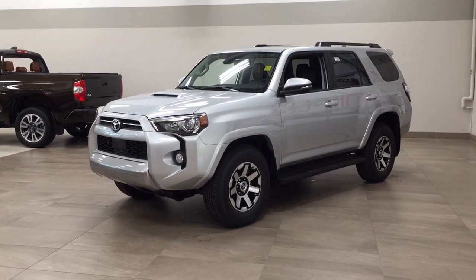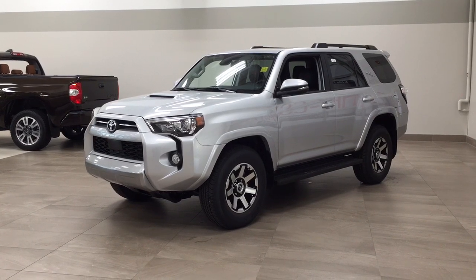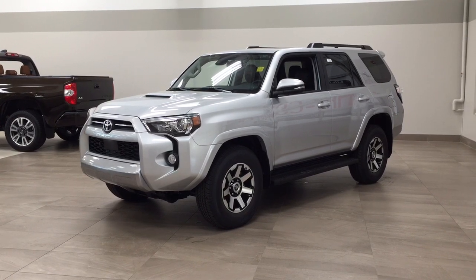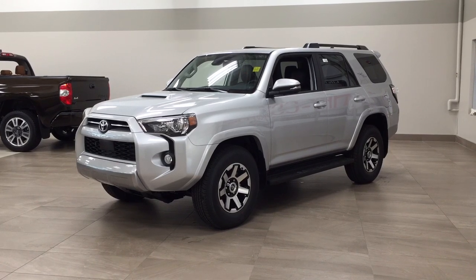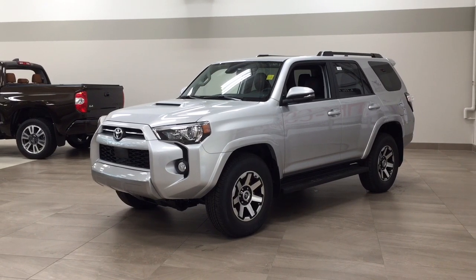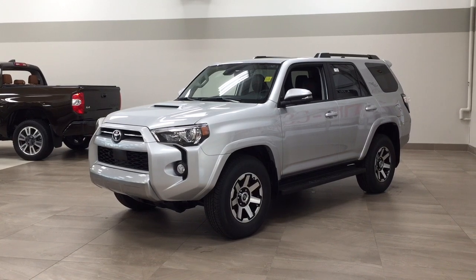Hello folks, welcome to Sherwood Park Toyota located at 31 Autumall Road in Sherwood Park, Alberta, Canada. Today I'm going to be showing you this new Toyota 4Runner TRD Off-Road. The most notable features on this TRD Off-Road include its power moonroof, heated front seats, multi-terrain select, and crawl control. I'm going to go through a couple more features on the inside and outside of the vehicle. Let's get started.